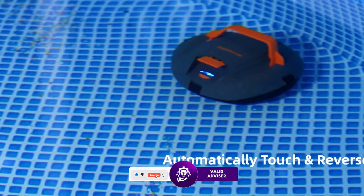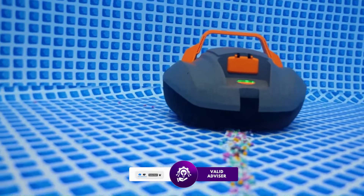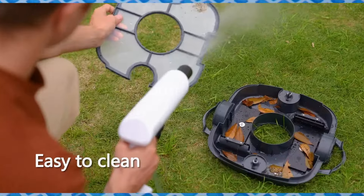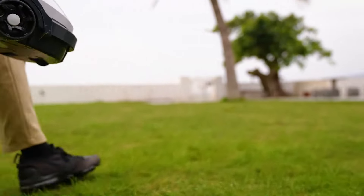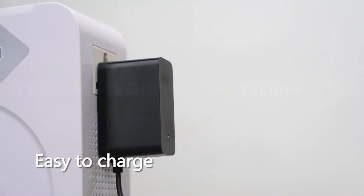Maintaining a pristine pool can be a challenge, but the right vacuum can make all the difference. Whether you're dealing with leaves, dirt, or algae, we've got you covered. We'll be reviewing the top models, discussing their features, pros and cons, and helping you decide which one is the perfect fit for your pool. So sit back, relax, and let's make your pool cleaning routine a breeze. Let's get started.